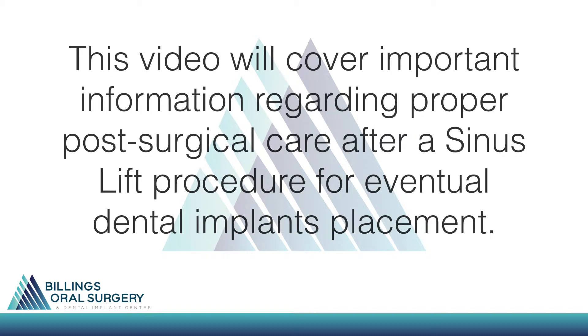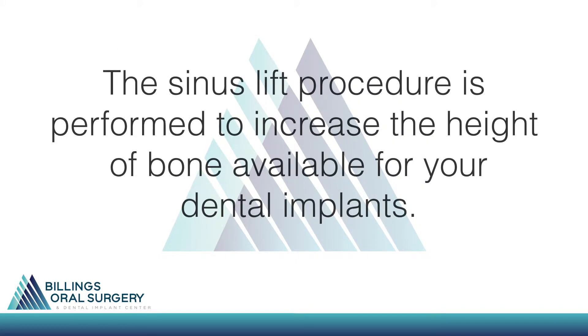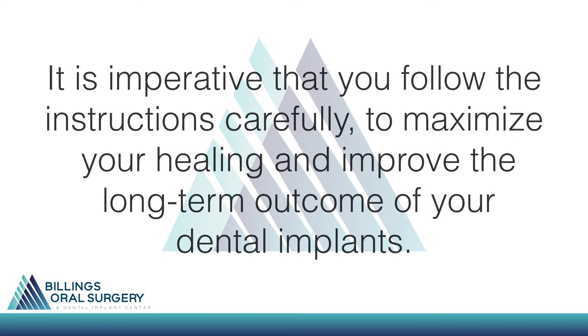This video will cover important information regarding proper post-surgical care after a sinus lift procedure for eventual dental implant placement. The sinus lift procedure is performed to increase the height of bone available for your dental implants. It is imperative that you follow these instructions carefully to maximize your healing and improve the long-term outcome of your dental implants.